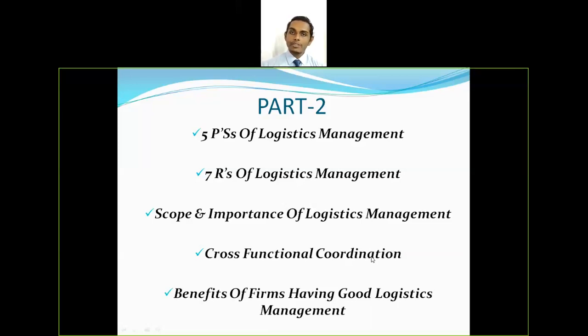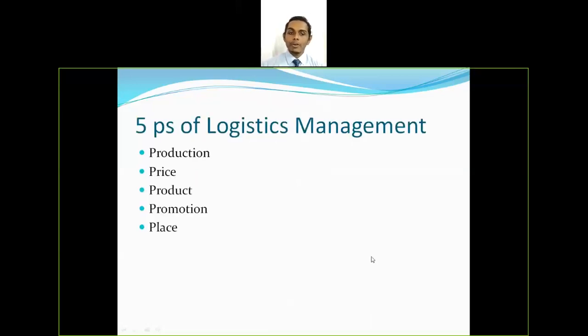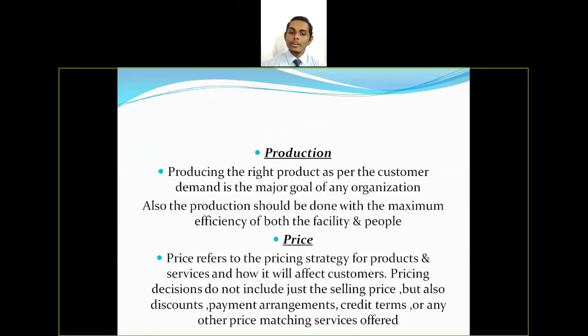Let's start with the 5 P's of logistics management. The first P is production. Producing the right product as per customer demand is a major goal of any organization. Production should be done with maximum efficiency of both the facility and people. The primary importance of any company is to produce a product which has ultimate demand from the market, while also meeting the efficiency of both facility and people.